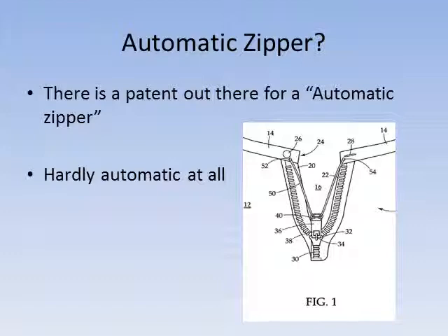So my idea is to have a fully automatic zipper by using electromagnetic power, which will automatically zip up and down when either activated through a push button, or an optional, more expensive, voice-activated version.